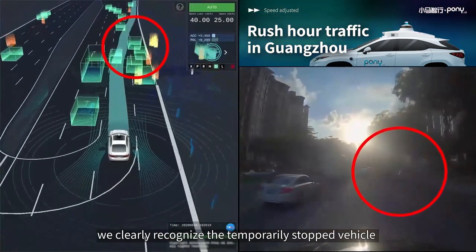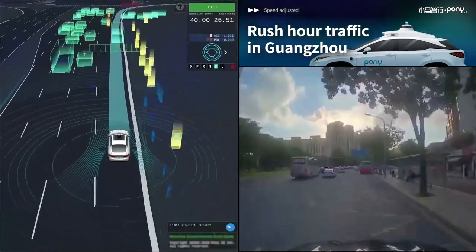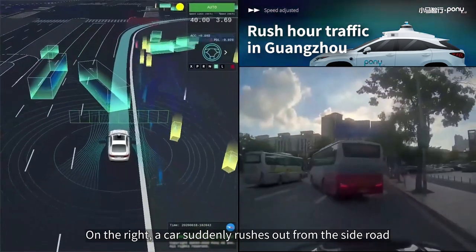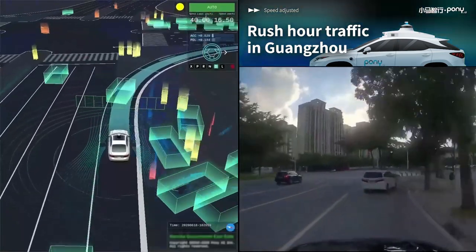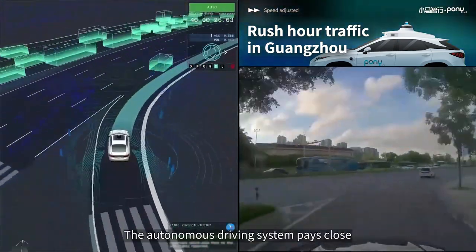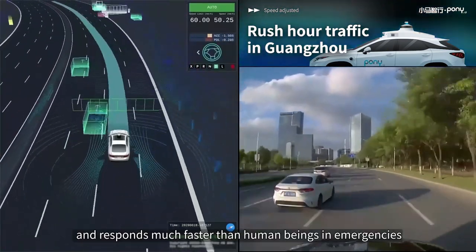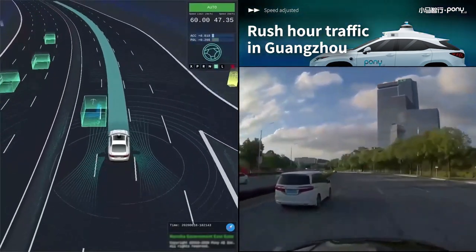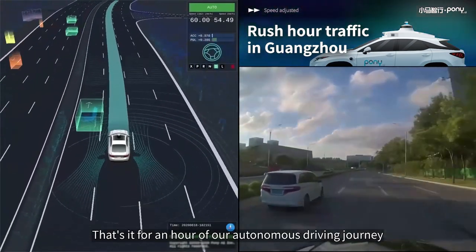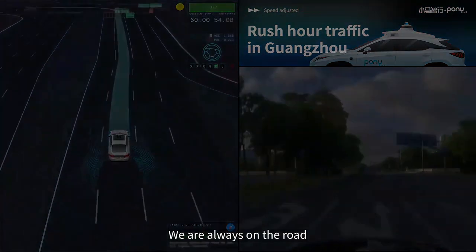Even with backlighting, we clearly recognize the temporarily stopped vehicle and change lanes to bypass it. On the right, a car suddenly rushes out from the side road and we immediately slow down to yield. The autonomous driving system pays close, undivided attention to the surrounding environment in real-time and responds much faster than human beings in emergencies. That's it for an hour of our autonomous driving journey. Thank you for watching — we are always on the road.